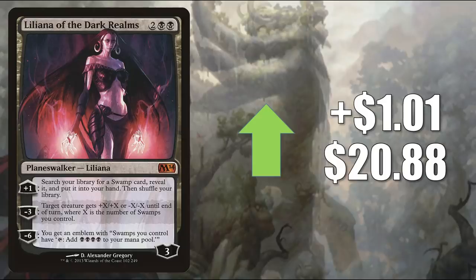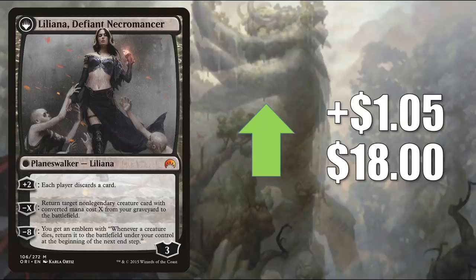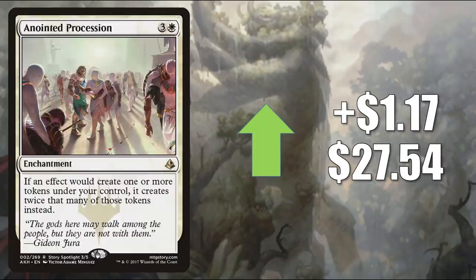Remember, Skithiryx was reprinted in Double Masters and is also going to be on the curated list in Zendikar Rising. Number 4 is Liliana, Heretical Healer, going up $0.05 to $18. It's a fairly popular Commander and sees play in other builds including the Scarab God, which was reprinted in Double Masters as well. Number 3 is Anointed Procession, up $1.17 to $27.54 — another highly played Commander card, seeing more play now in builds like Alela Artful Provocateur and Rin and Seri, Inseparable.